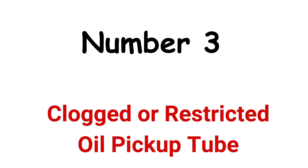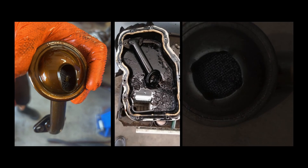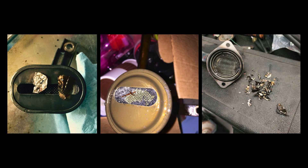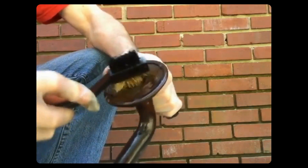Number 3: Clogged or Restricted Oil Pickup Tube. The oil pickup tube extends from the oil pump to the oil pan. A clogged oil pickup tube hinders the flow of oil and causes low oil pressure even if the oil is full. Drop the oil pan and inspect the pickup tube and screen for any debris, sludge, or obstructions. Foreign objects like pieces of plastic, aluminum foil, or gasket material can get stuck in the pickup tube, restricting oil flow. You can use carburetor cleaner or brake cleaner to dissolve and remove sludge buildup on the screen.